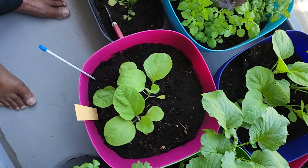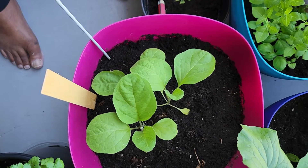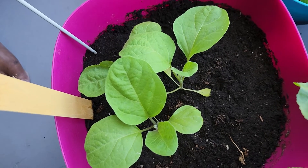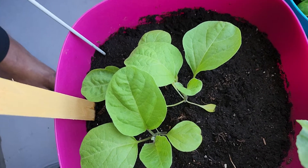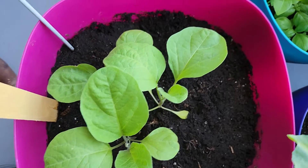I just wanted to take a look and compare how the eggplants are doing in composted sheep manure and potting soil versus potting soil alone. These were all planted at the same time.